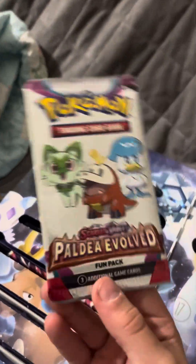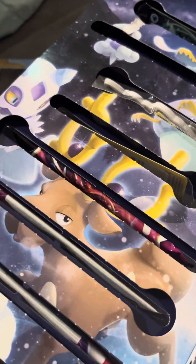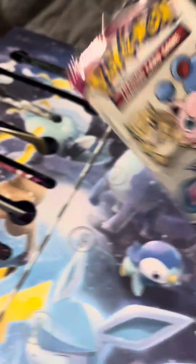There's supposed to be some fun packs in here. It's the Paldean Evolved fun pack — I think this just comes with a little bit. And then number 15 is a Fusion Strike fun pack — three additional game cards.